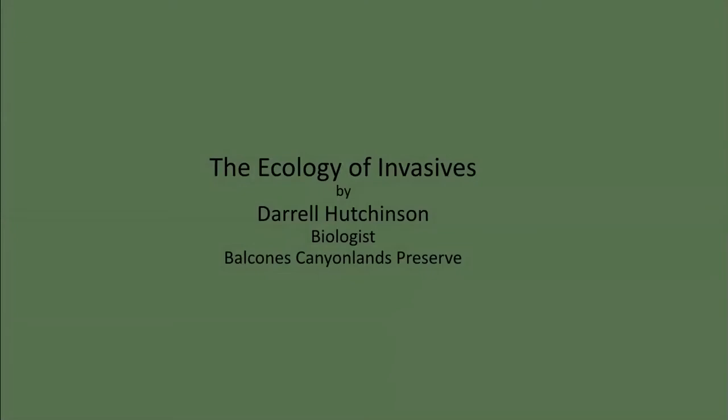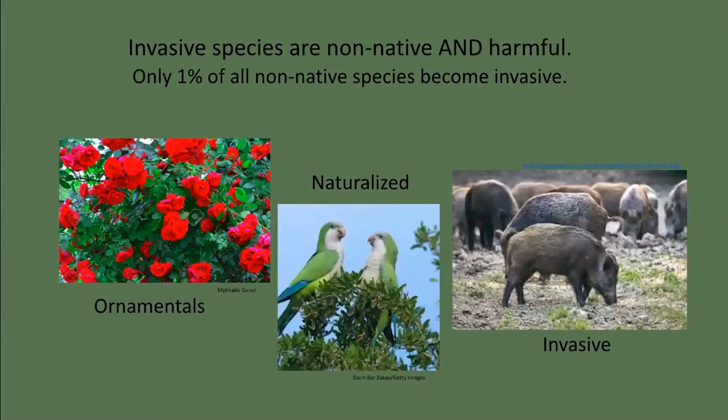The ecology of invasives. The Balcones Canyonlands Preserve protects a diverse ecosystem that supports endangered birds, karst invertebrates, and many rare plants. As preserve managers, our job is to promote a healthy ash juniper-oak forest community. One of our management goals is to control invasive species. Understanding the ecology of invasives is important to meeting this conservation objective. Invasive species are plants and animals that are non-native — meaning they come from somewhere else — and cause harm to native ecosystems.